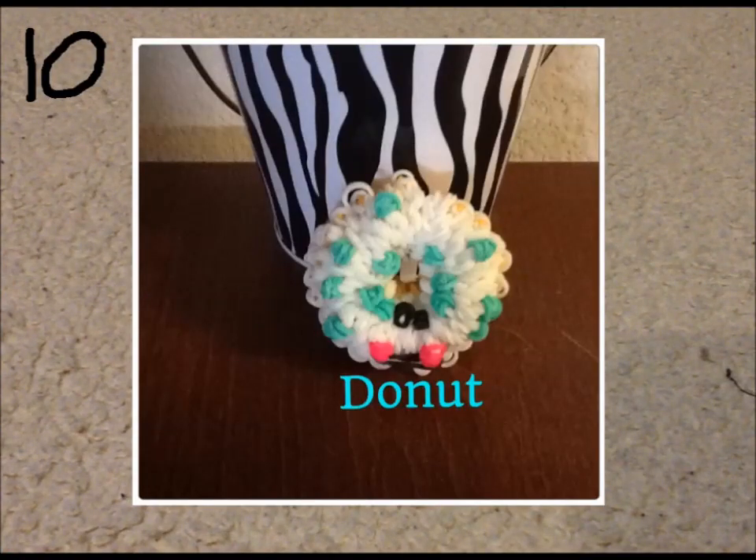Just letting you know guys, there's probably gonna have to be a part two because this video is already 13 minutes long and I haven't even finished showing all my tens. I have a whole big pile over here, so there's probably gonna be a part two. But anyway, this is my donut.